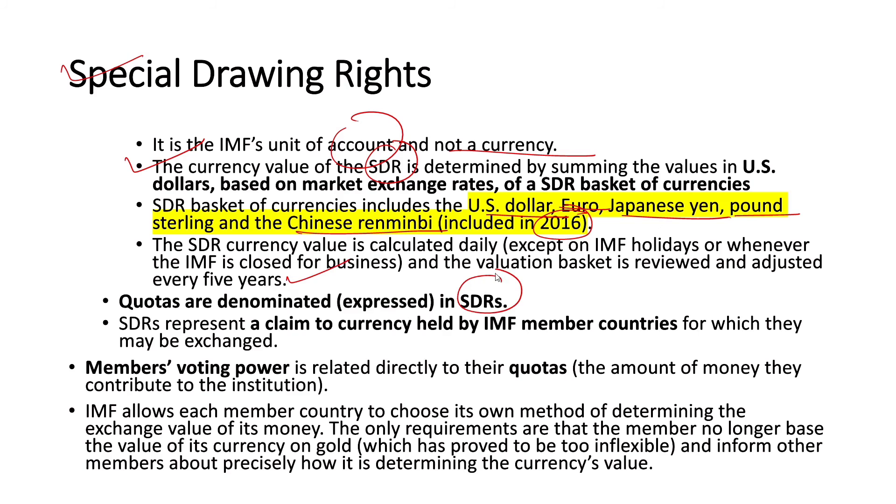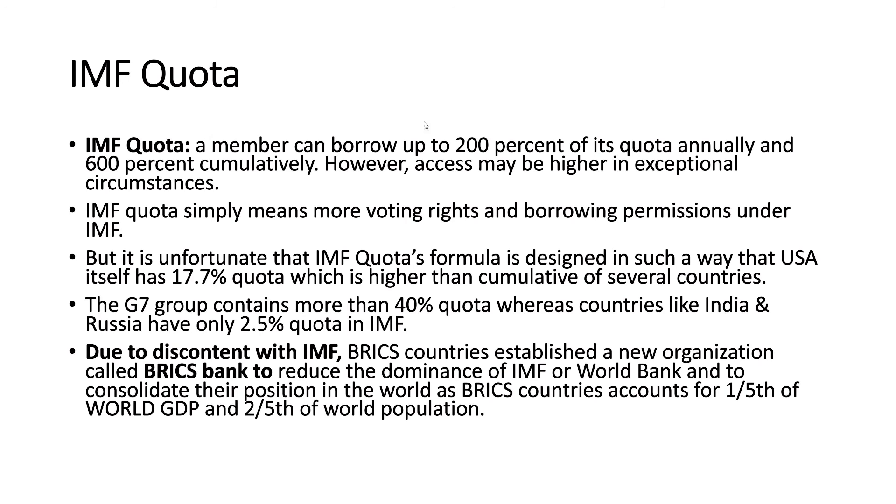The quotas are denominated in SDRs, which represent a claim to currency held by IMF member countries. Members' voting power is directly related to their quotas — the amount of money they contribute. A member can borrow up to 200% of its quota annually and 600% cumulatively, though access may be higher in exceptional circumstances. It is unfortunate that the IMF quota formula gives the USA alone 17.7% quota, while the G7 group holds more than 40%, whereas countries like India and Russia have only 2.5% quota each.